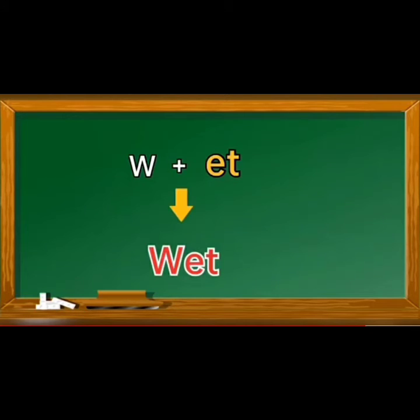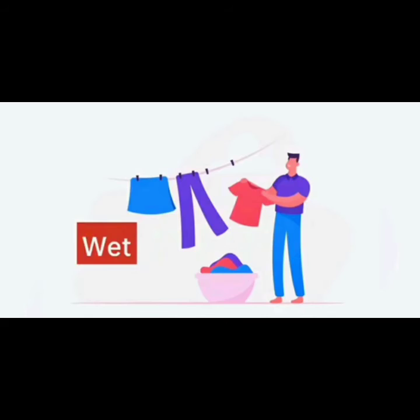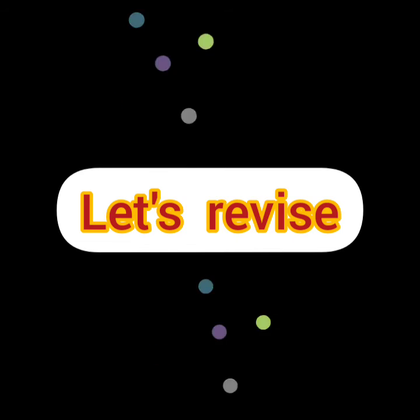And the last one: W, et, wet. W, et, wet. Look at the wet clothes. Okay children, now it's revision time. So let's quickly revise all the words.